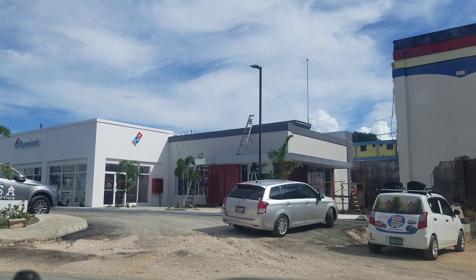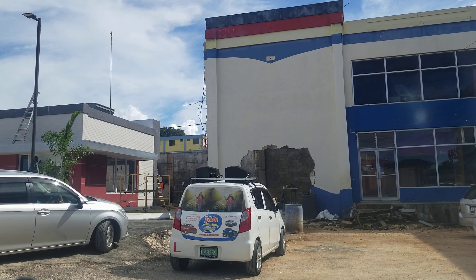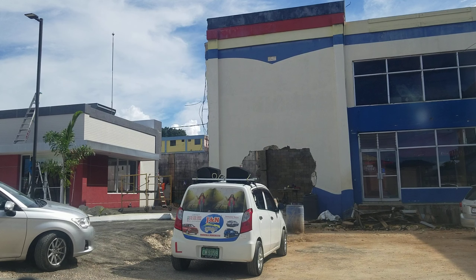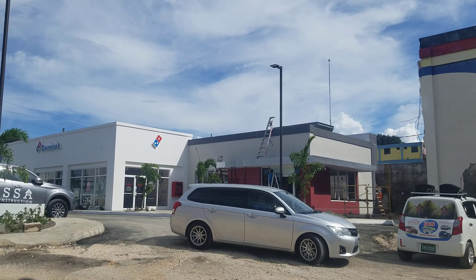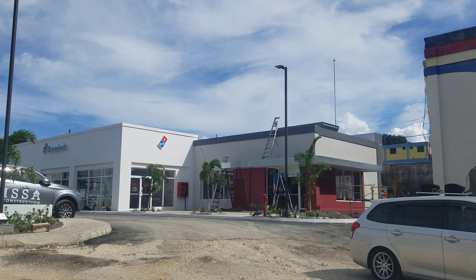Over here you can see they have started to demolish some of the stores. And over there are some of the new stores that have been built — there's a Domino's and another food store that's going to be right there.